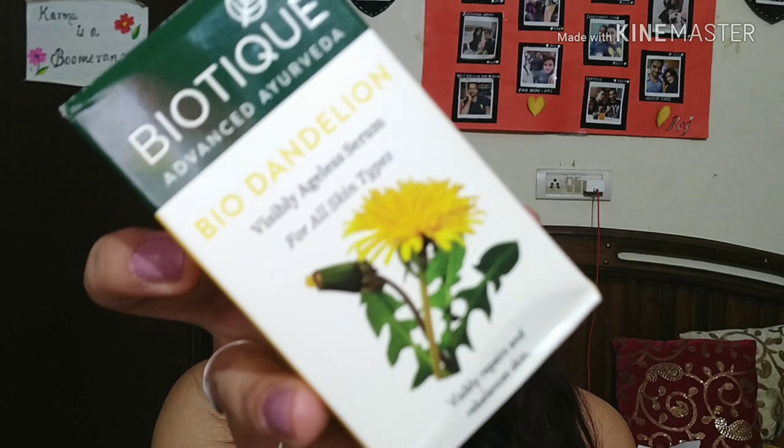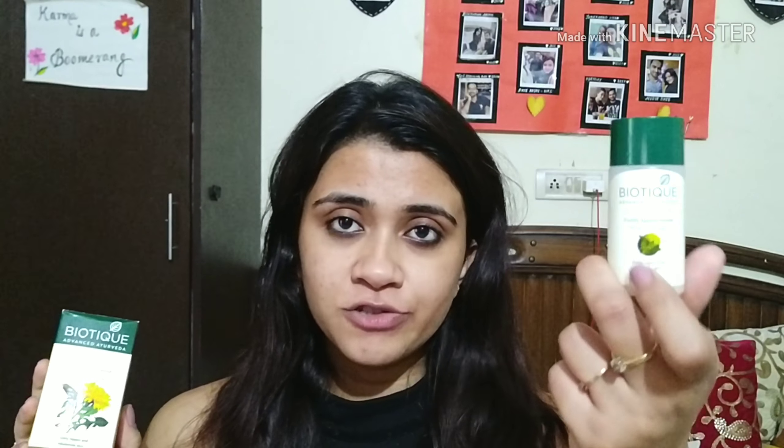Hey guys, welcome to my channel. My name is Priyanka and today we're going to talk about the Biotique Bio Dandelion Visibly Ageless Serum. This is a face serum from Biotique and I've been using it for quite a long time — I just finished one and bought a new one, so I really wanted to share about this product with you guys.